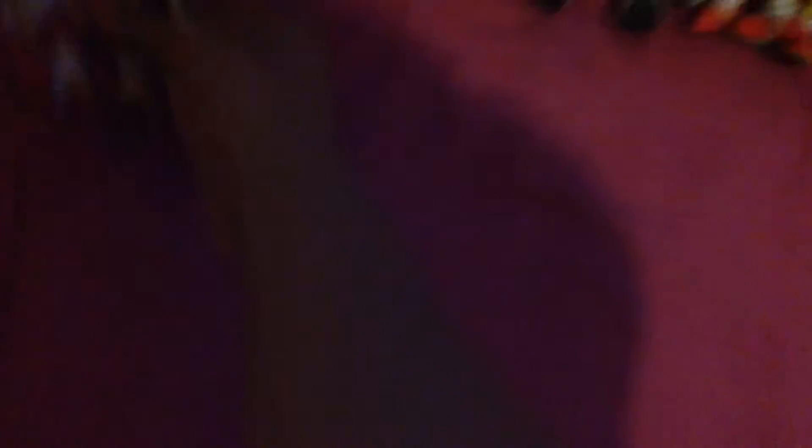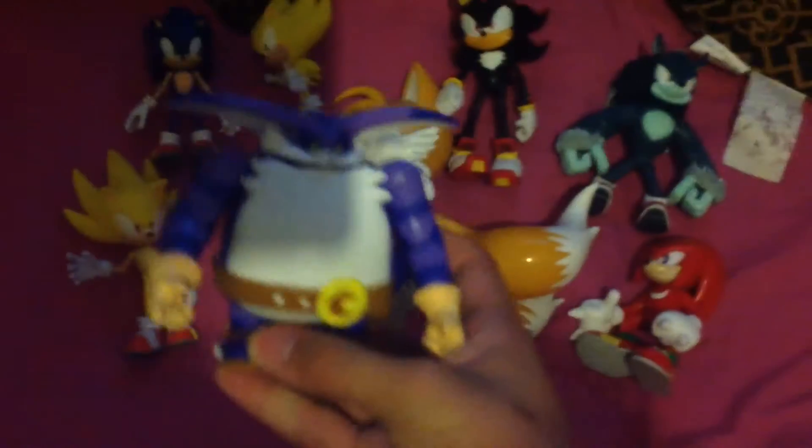I got Sonic, Tails, Sonic the Werehog, Supersonic, Classic Supersonic, Shadow the Hedgehog, Knuckles, Big Cat, Super Shadow, Super Silver, and another 3-inch Supersonic.